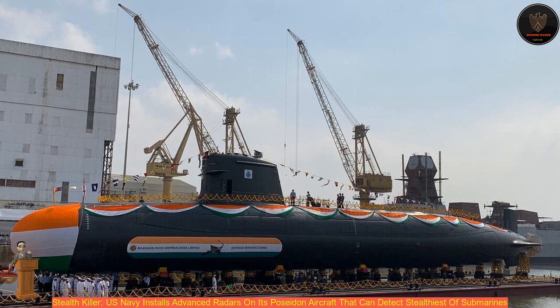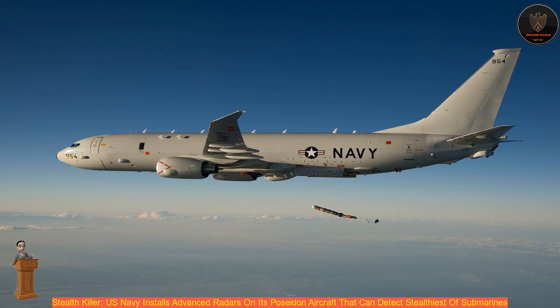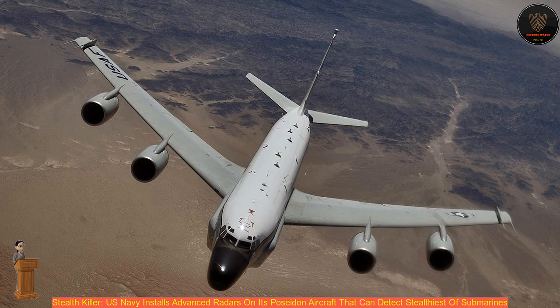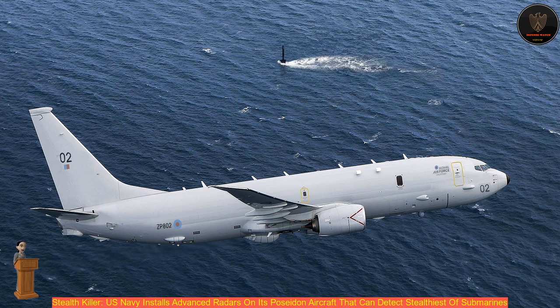The Poseidon aircraft will use the radar to help spot invisible wakes left by submarines under the surface of the water, after which they can engage with anti-submarine torpedoes. According to defense writer Kyle Mizokami writing for Popular Mechanics, submarines create wakes as they displace water in their path, which are barely visible on the surface. A radar like the AAS can pick out these wakes from the pattern of regular ocean waves, betraying a submarine's location.